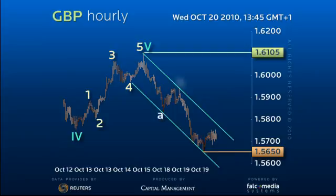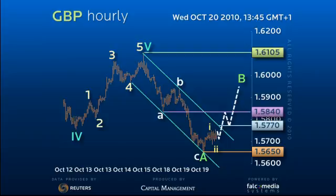Moreover, as this completes a three-legged decline, it now has a window to break back through down channel resistance currently at 1.5770, to encourage an overlapping rally through 1.5840 for at least 1.5940.